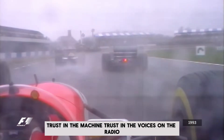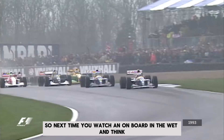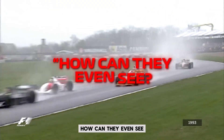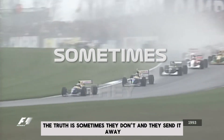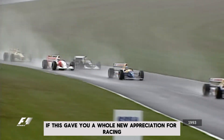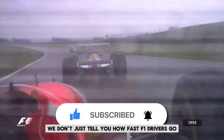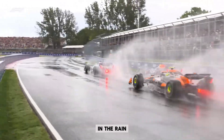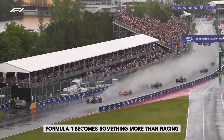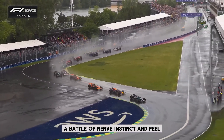That's trust. Trust in the machine, trust in the voices on the radio, and more than anything, trust in themselves. So next time you watch an onboard in the wet and think, how can they even see? The truth is, sometimes they don't — and they send it anyway. In the wet, it's not just about lap times — it's about survival. And yet some drivers don't just survive the rain, they come alive in it. Formula 1 in the rain becomes something more than racing. It becomes survival at speed — a battle of nerve, instinct, and feel.